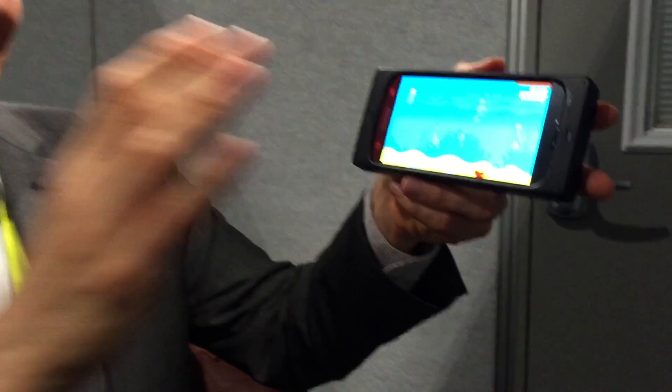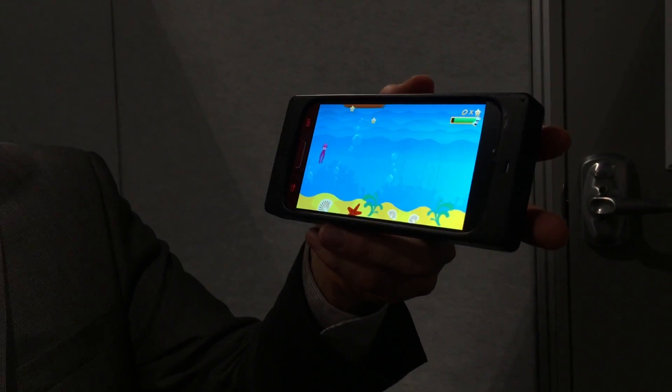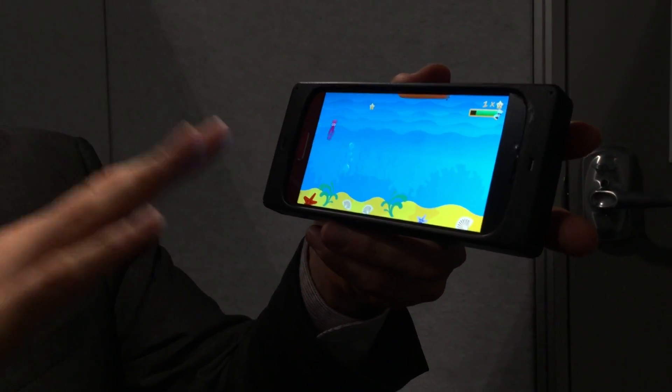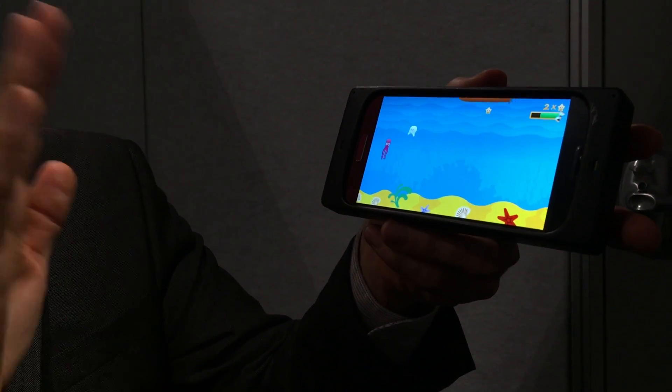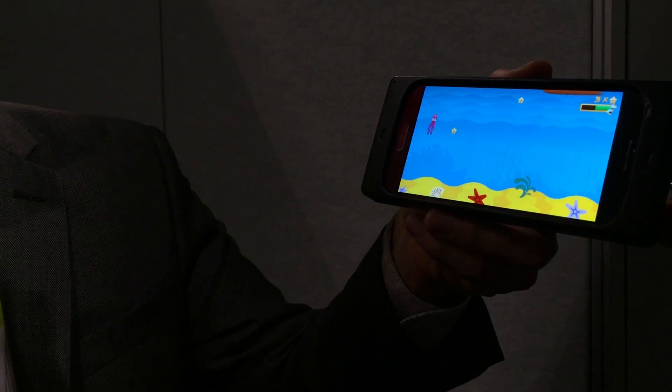Here's our signature touchless gestures game, Octopus. All you have to do is calmly and quietly push the octopus up and down, grab the little sea stars, and avoid the plastic bags. Of course, don't throw plastic bags in the ocean — that's very mean to octopodes.